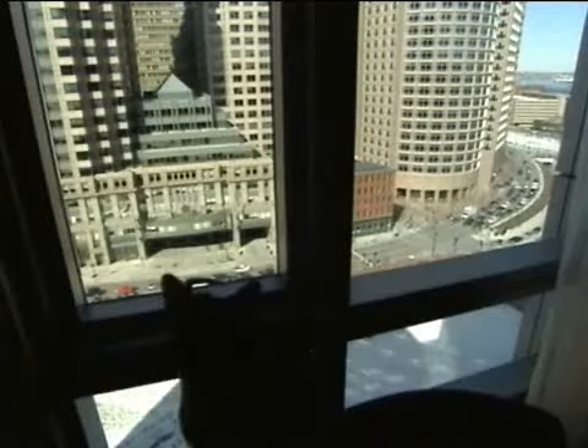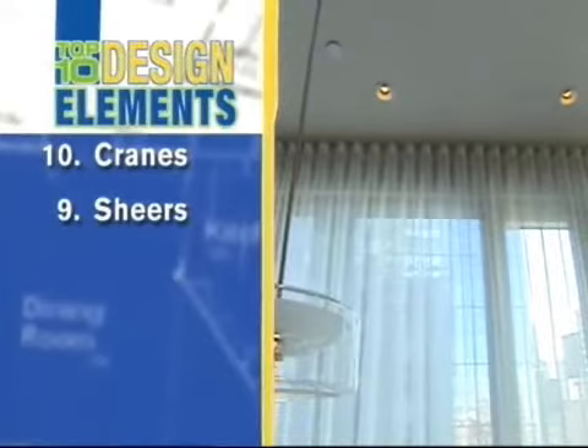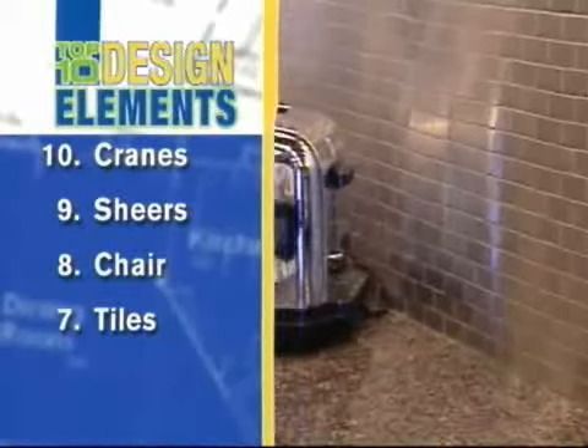Let's take a look at our top ten design elements. Number ten: the 19th-century Japanese cranes in the foyer. Number nine: the sheer and elegant window treatments. Number eight: the beloved old chair in the study. Number seven: the stainless steel brick tiles that dress up the kitchen.